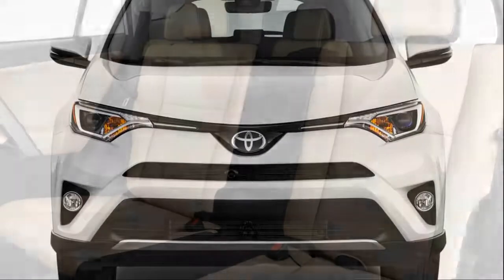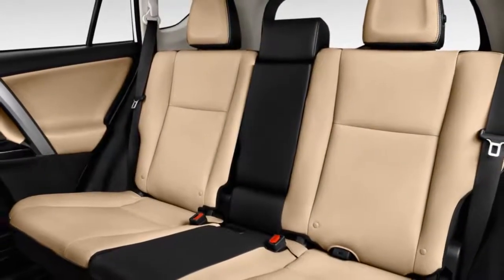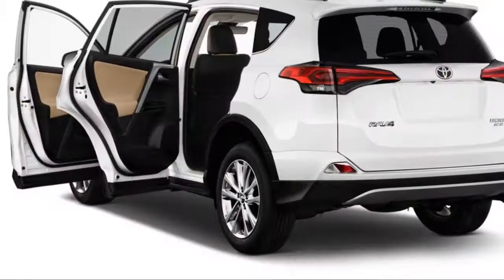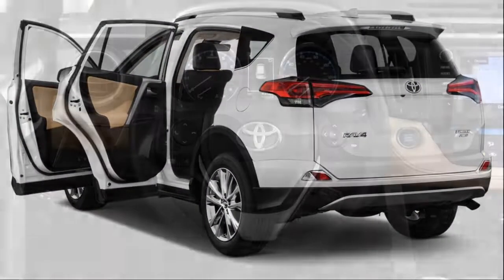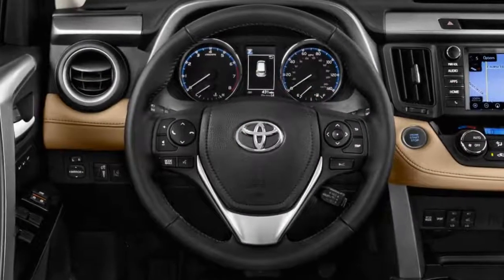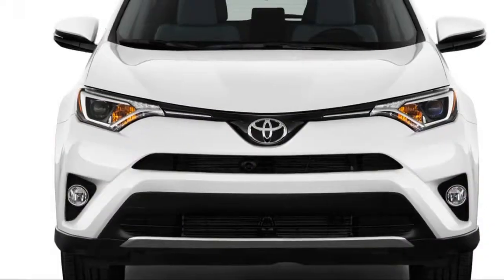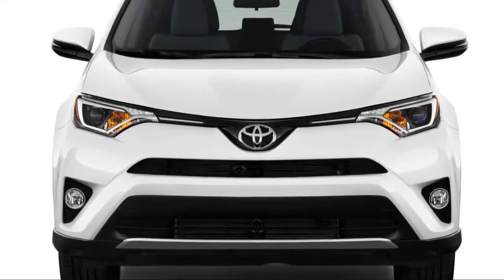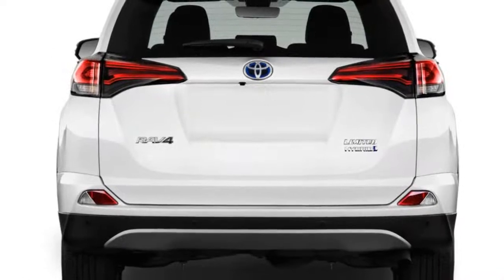The RAV4 Hybrid produces 172 lb-ft of torque, and EPA fuel economy ratings for all variants are 34/30 MPG city/highway, making it one of the most efficient compact crossovers available. Despite the added hybrid powertrain components, cargo space is still generous at 35.6 cubic feet behind the second row and 70.6 cubic feet behind the front seats.